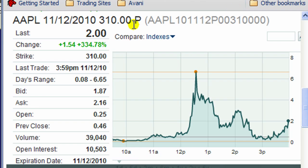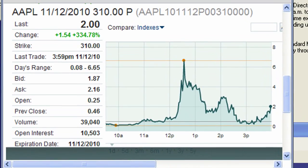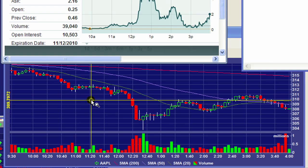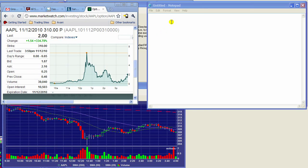Just to reiterate — this is a put. You play puts if you're expecting a stock to go down. As the stock pushes lower towards 310, which is our strike price, this option goes up in value. As it goes through 310 and below, this option goes up sharply in value, as you can see. So a put option goes up in value as the stock goes down.